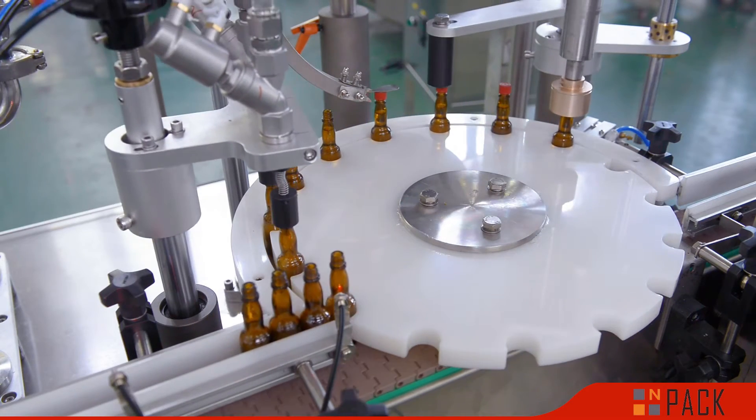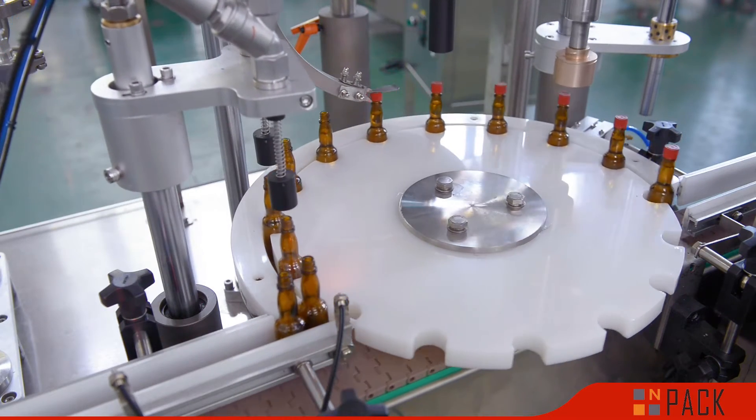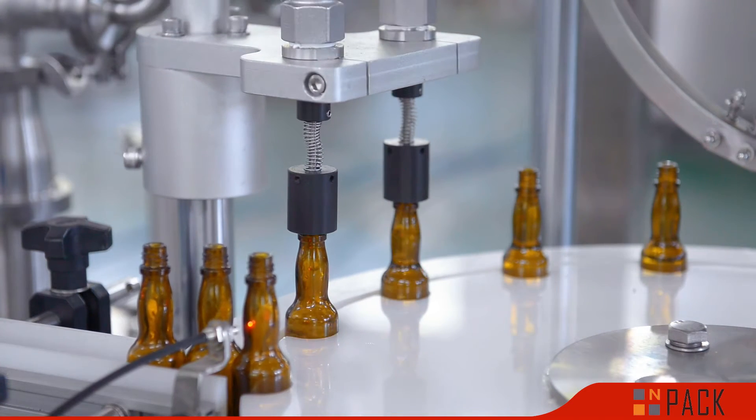The filling system of this machine is servo motor controlled piston type and machine operation is easy. You just need to set the parameters on the touch screen.